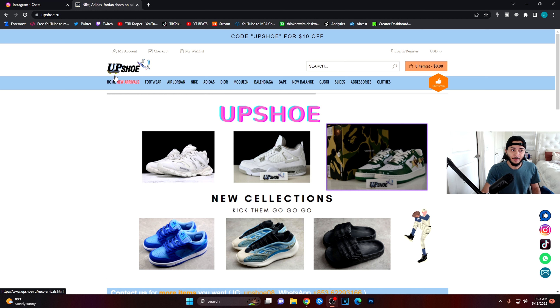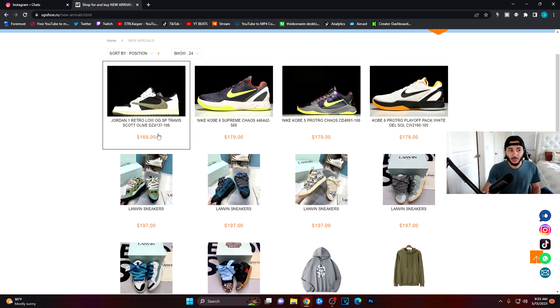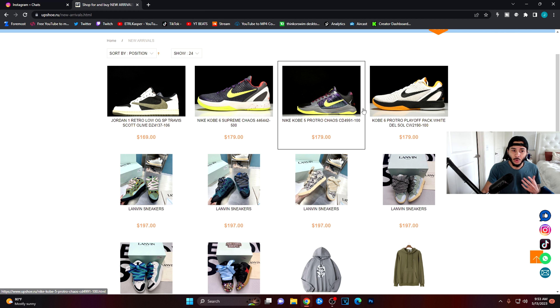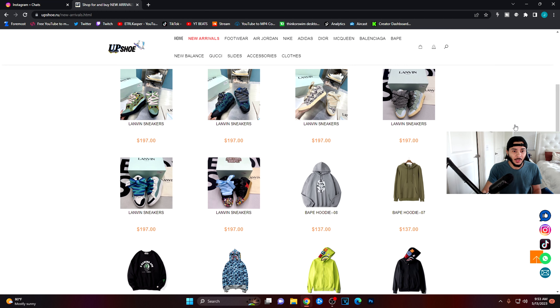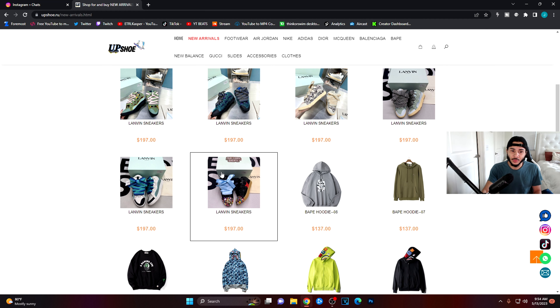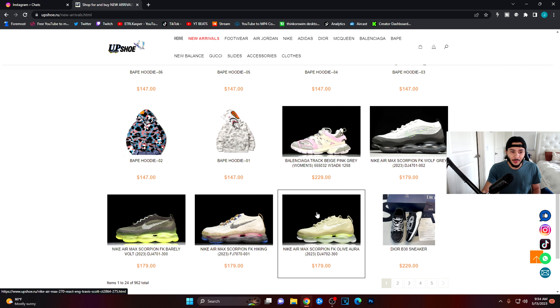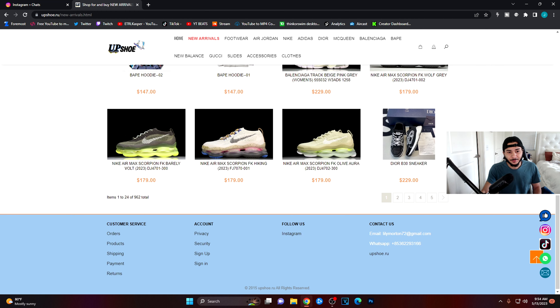We'll start with new arrivals — stuff they've got coming in new. I have the Traversica Aulis, which I did a review on on my channel, so you guys can also comment there. They've got a bunch of Kobes, and what I think is Levin — a high designer shoe I'm not really familiar with. Other than that we've got Bape, more Bape, Nike Air Maxes, and Diors.